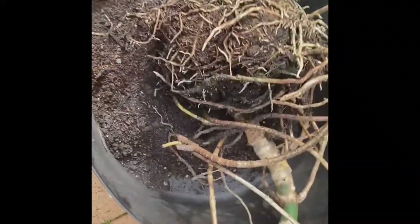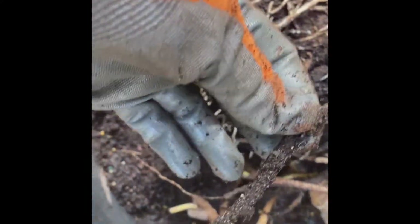So I'm going to empty it out again into this tub. Here's what the roots look like now. I can see plenty of new roots coming from the old aerial roots.